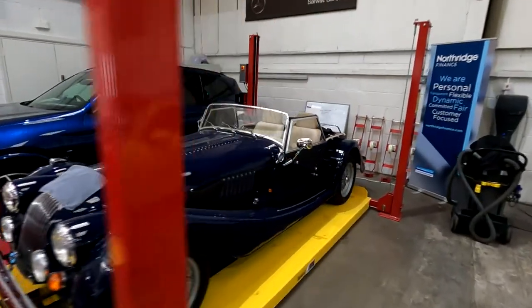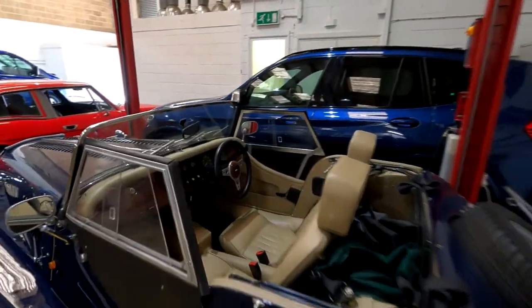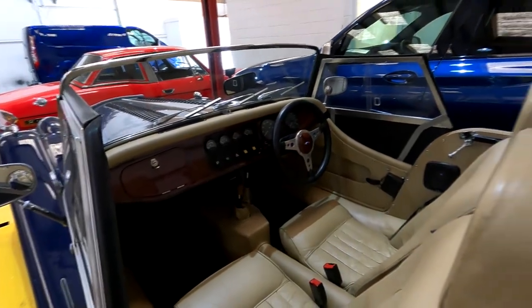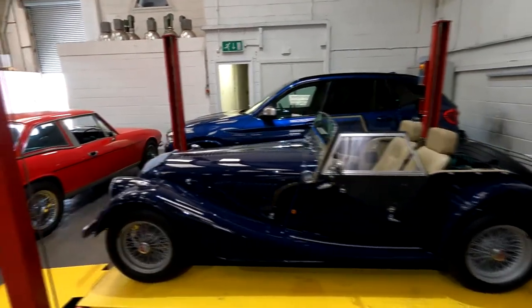Over here, we've got this gorgeous Morgan. Again, I don't know much about classic cars. It's a convertible with two seats and a very basic interior, but it looks awesome and it's a lot of fun to drive as well. I believe it's a 1.8 litre, so I'm not sure it doesn't hang about.